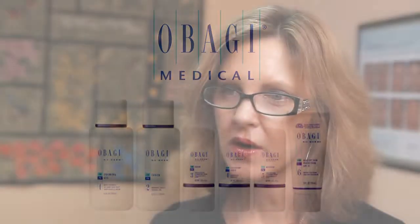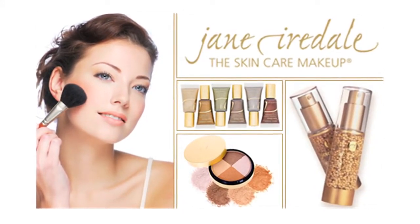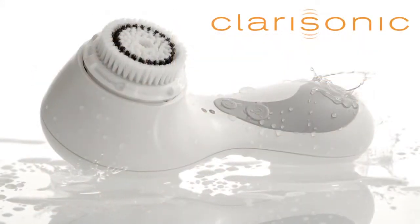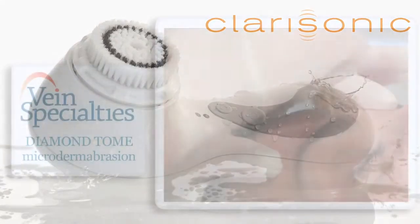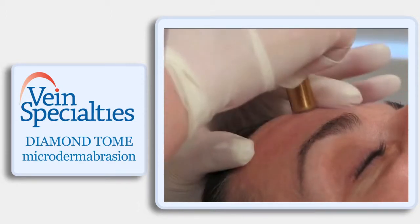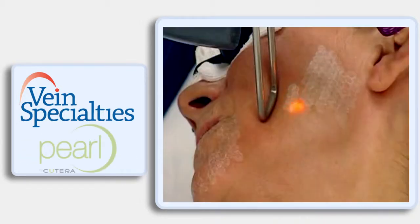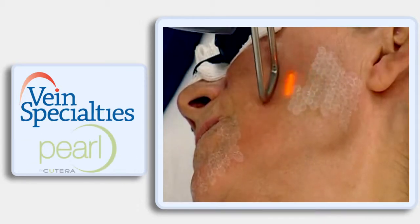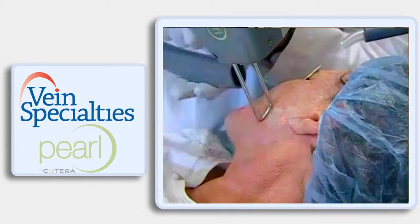We carry prescription-based skincare — Obagi Medical Products is the primary product line we carry. We also carry Jane Iredale mineral makeup and Clarisonic Pro medical-grade skin cleansing brushes. Combined with whatever treatment you do — whether it's microdermabrasion or a more ablative laser procedure like Pearl — your results are going to be that much better because your skin is healthier to begin with.